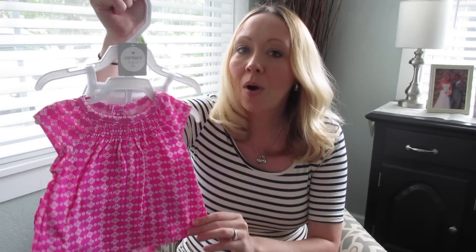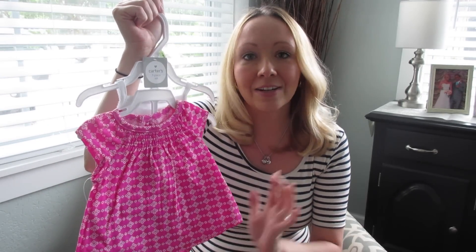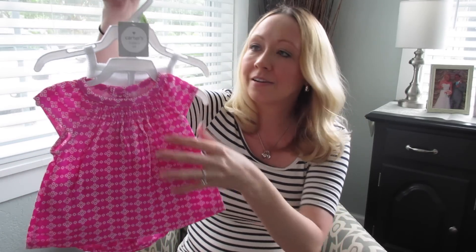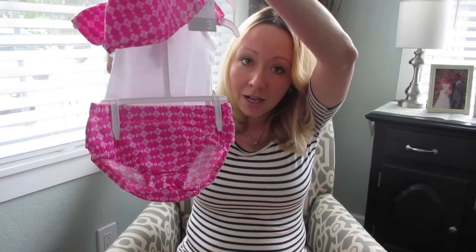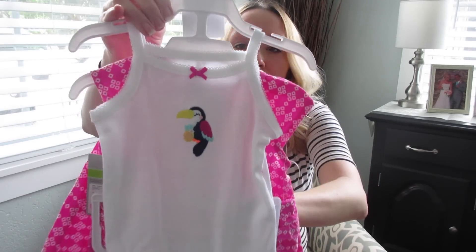Another super cute outfit — this one wasn't quite as cheap, but it was so cute I had to get it. This was $10 clearance, also another 30% off, so $7. It comes with a little top, a little diaper cover, and then a onesie in the back with an adorable little toucan on it.